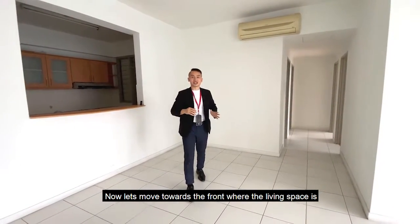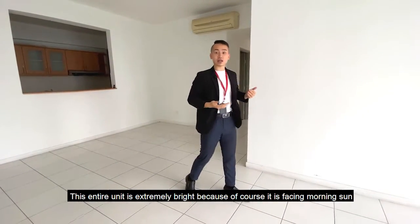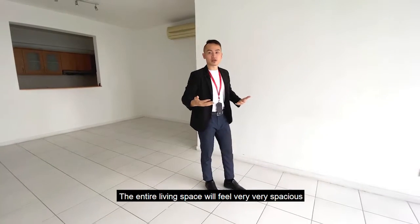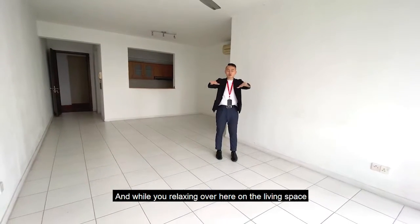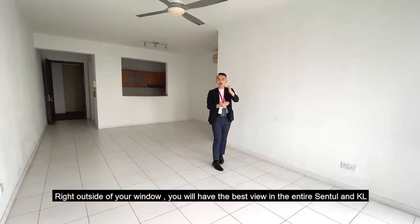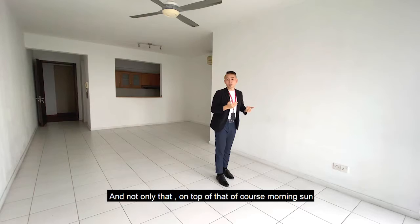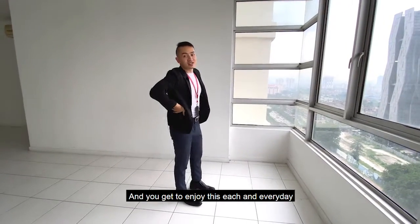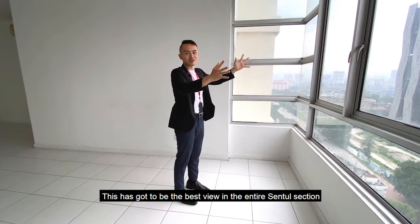Now let's move towards the front where the living space is. I would say this entire unit is extremely bright because it is facing morning sun, and with the high ceilings and large square footage, the entire living space feels very, very spacious. The usual layout goes sofa, coffee table, and of course the TV section. While you're relaxing here in the living space, just right outside your window you will have the best view in the entire central KL area — and on top of that, it's morning sun. You get to enjoy this full view each and every day.